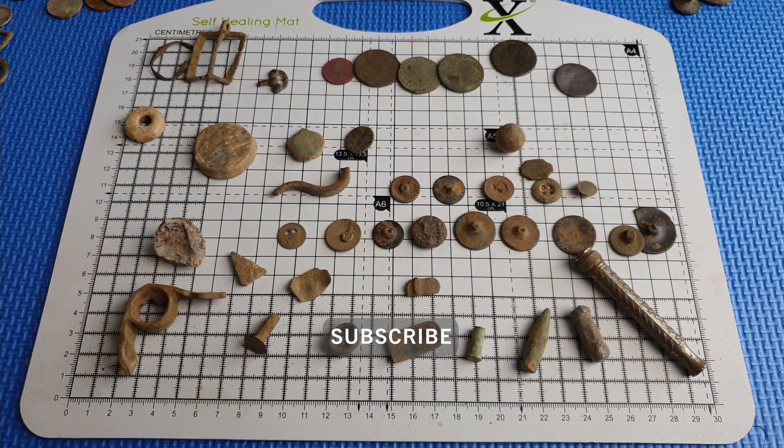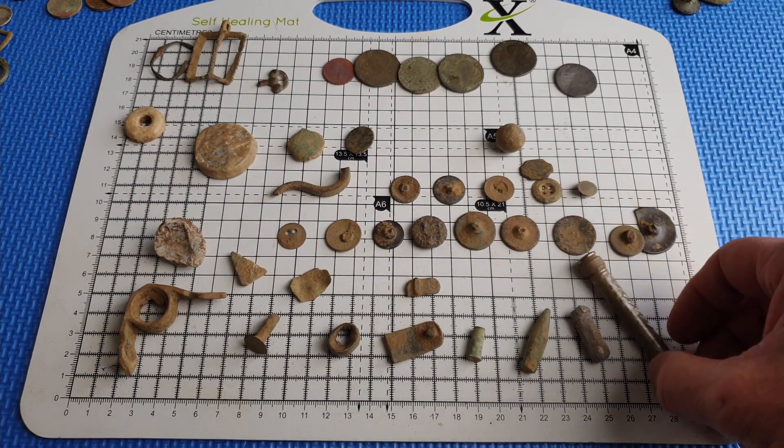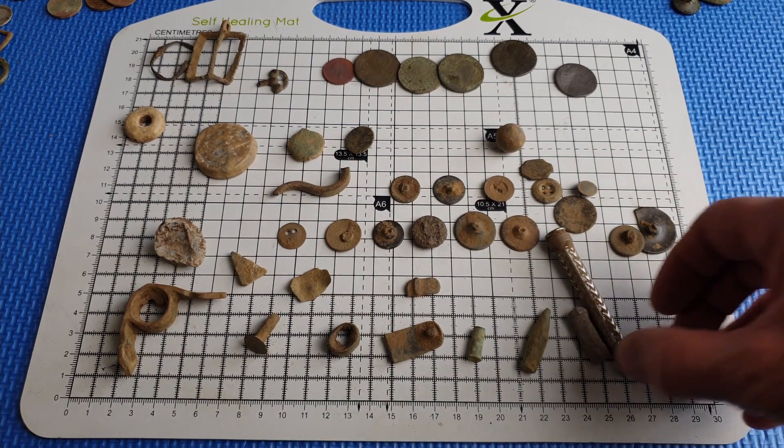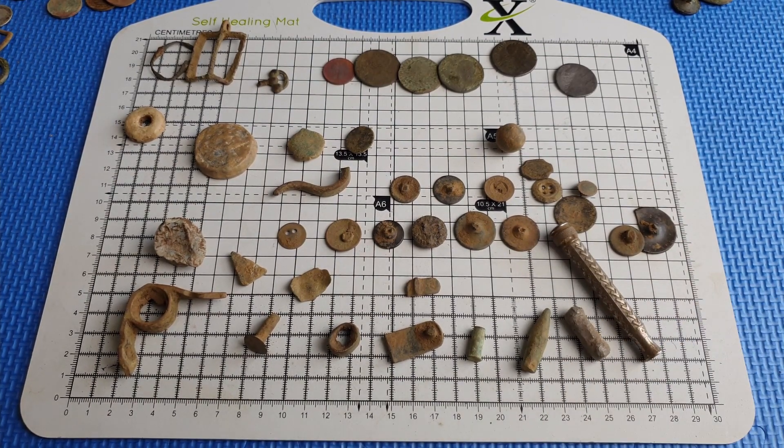So there we go folks — those are the finds from around about 15 hours of detecting. Quite a lot of rubbish, so it wasn't the best of hunts, but it is what it is. Thanks very much for watching, hope you enjoyed the video. If you're detecting, have fun and good luck — bye for now.